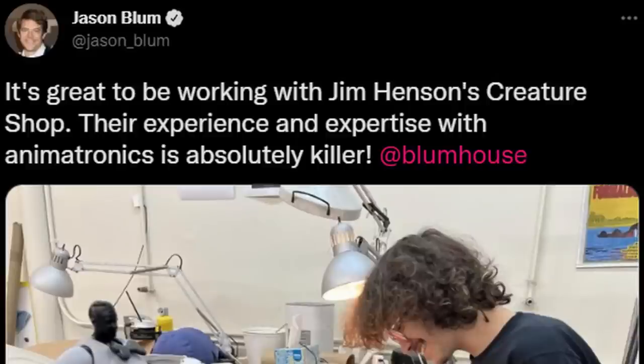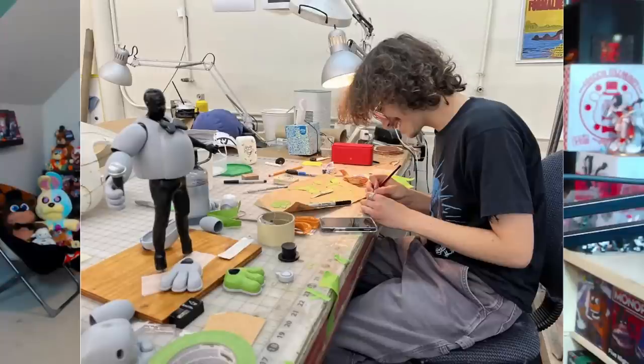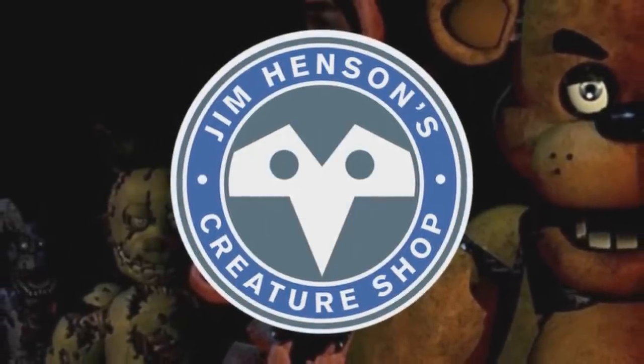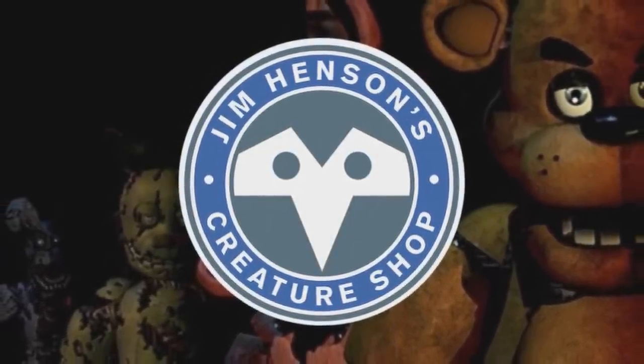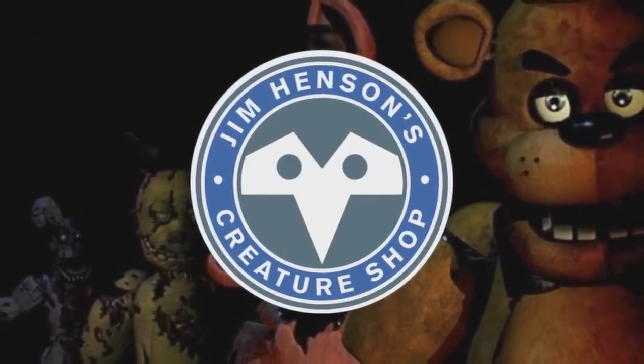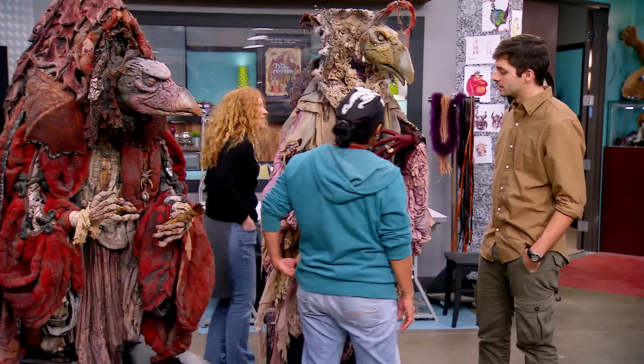Jason Blum says, 'It's great to be working with Jim Henson's Creature Shop. Their experience and expertise with animatronics is absolutely killer.' And in the photo, you can see somebody designing an animatronic suit for someone to supposedly wear on set. Jim Henson's Creature Shop is absolutely insane to have on the FNAF movie — they've done incredible productions like the Dark Crystal, Sesame Street, and the Muppet movie.